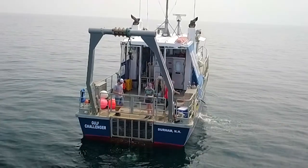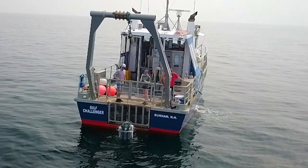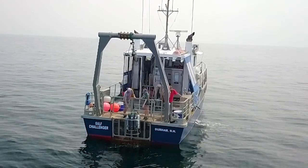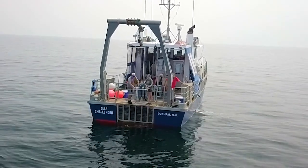The RV Gulf Challenger is a 50-foot US Coast Guard inspected vessel capable of carrying 39 passengers on day trips and six scientists on overnight cruises.